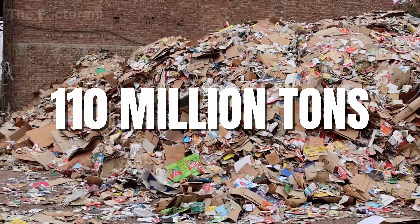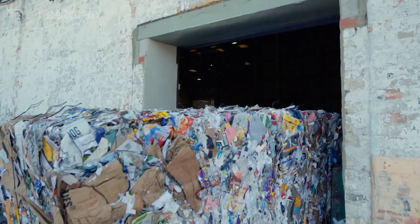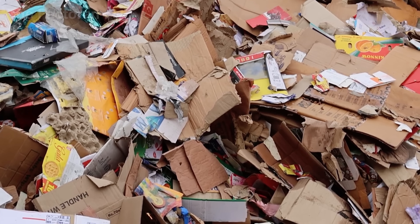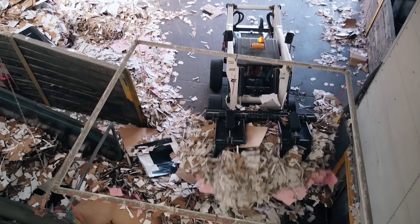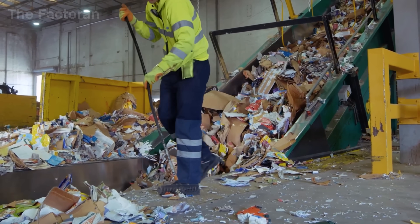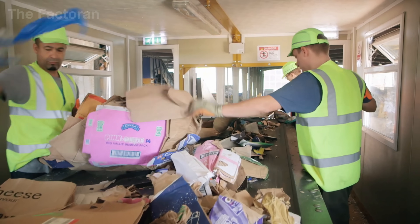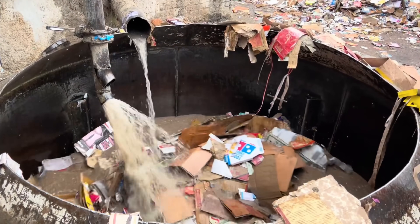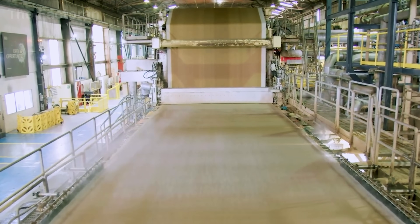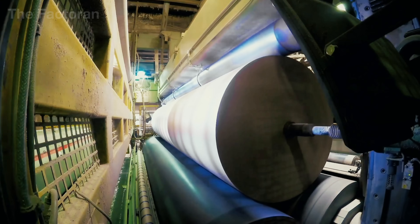Over 110 million tons of paper and cardboard are discarded every year in the United States, placing enormous pressure on waste management systems and natural resources. But here's the good news. Unlike plastic, cardboard can be reborn many times. From discarded boxes, it can be collected, pulped, processed, and transformed into new sheets, ready to serve the global supply chain once again.